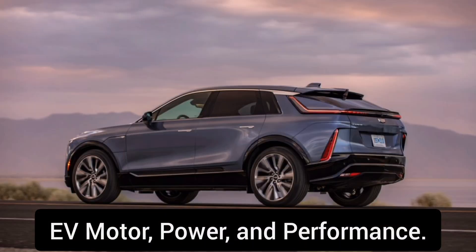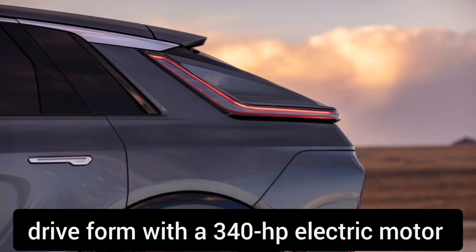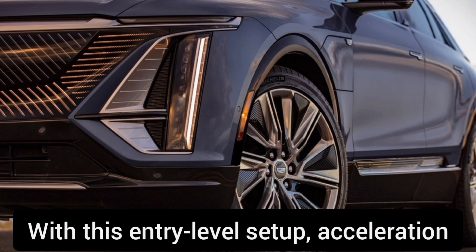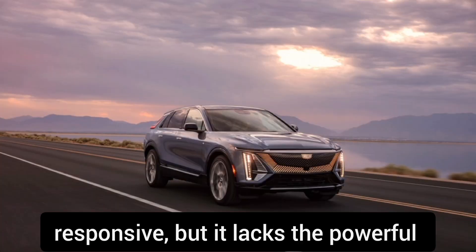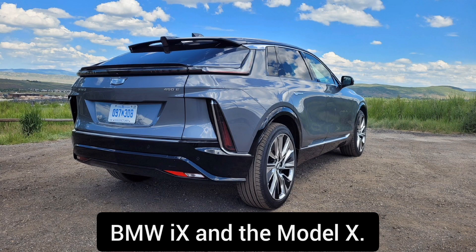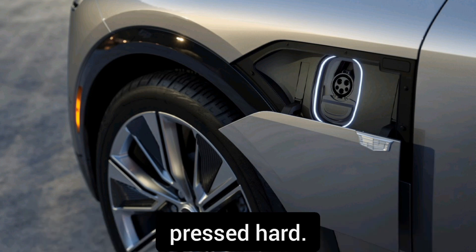EV motor, power, and performance. The Lyriq comes standard in rear-wheel drive form with a 340-horsepower electric motor on the rear axle. With this entry-level setup, acceleration is adequate and the Lyriq feels responsive, but it lacks the powerful feeling we enjoy in rival SUVs such as the BMW iX and the Model X. The Lyriq doesn't deliver much fun when pressed hard.